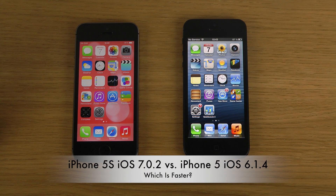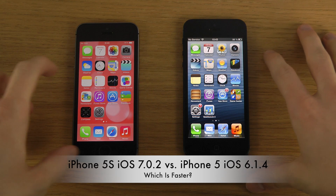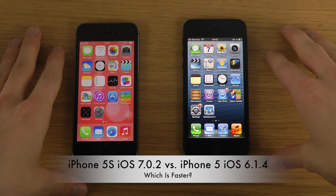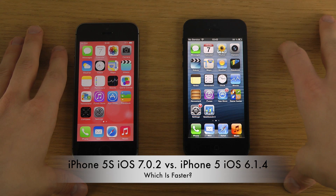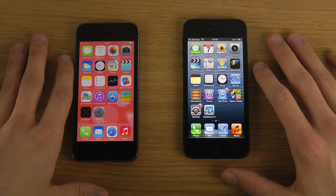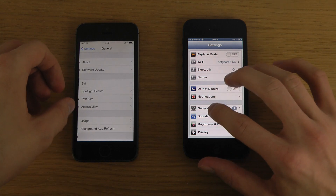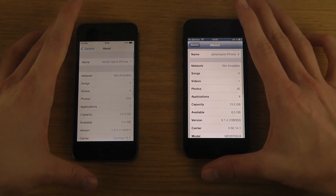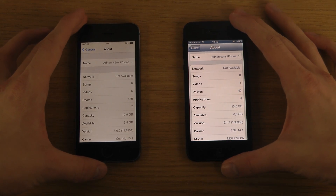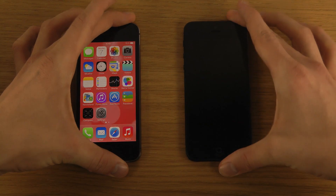Today I have the iPhone 5s with iOS 7.0.2 and on the right side iOS 6.1.4. This is not a full comparison — I'll probably do a full comparison if a lot of people want to see it. Just to confirm: we have iOS 7 and iOS 6.1.4. Let's go into Settings > General > About to verify — iOS 6.1.4 and iOS 7.0.2.